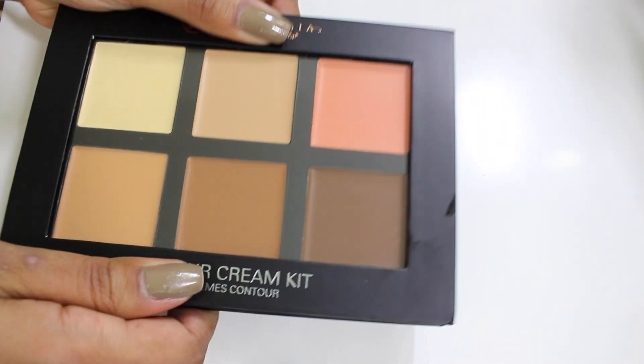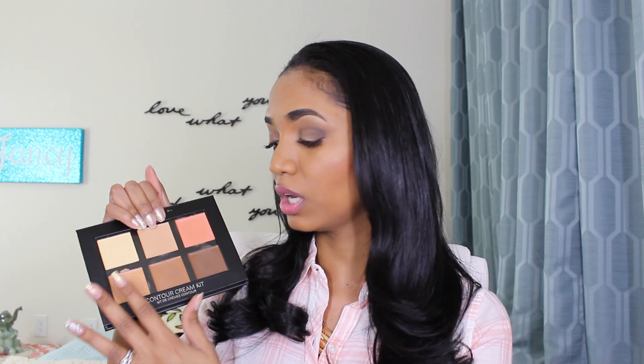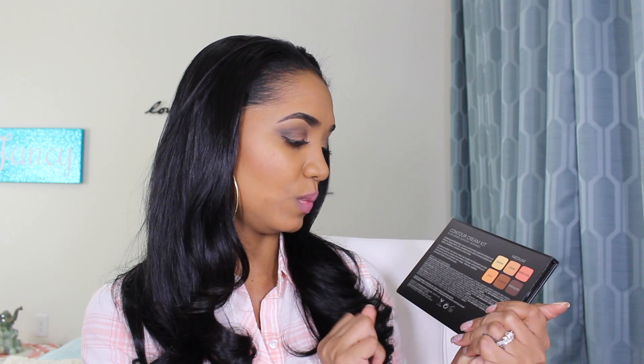The palette closes with a magnetic clasp at the front of the flap. It's not the most secure — I prefer a snap-fit close — but if you're worried about it in luggage, just put a rubber band around it. Overall it's a great, functional design. I love the see-through lid so you can see the colors, and the color-coded shade names on the back are a really nice touch.